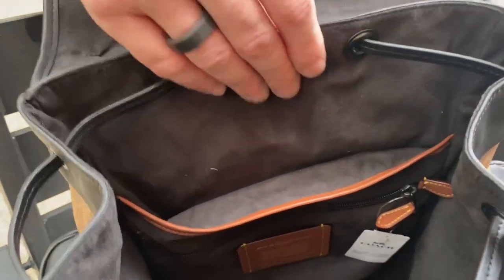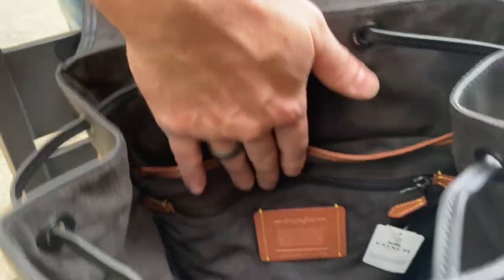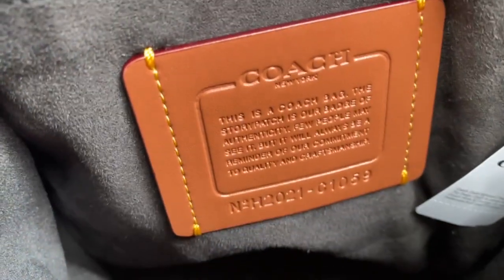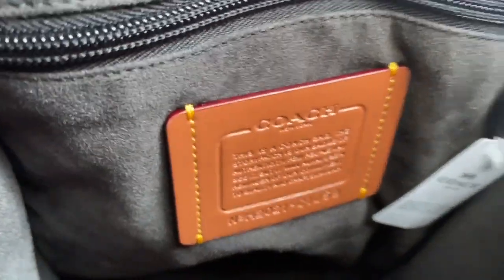The suede in here — I guess that's suede, I don't know — it's really nice though. It's got some kind of cool label. I don't buy designer stuff much on my own, but this thing is very, very nice.